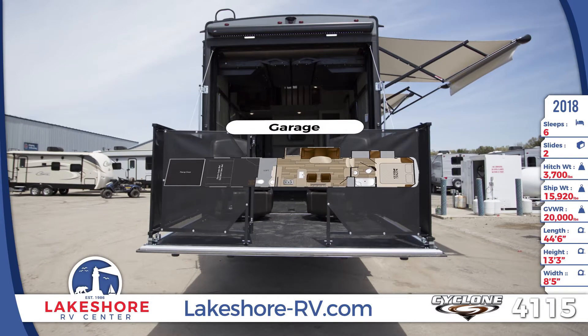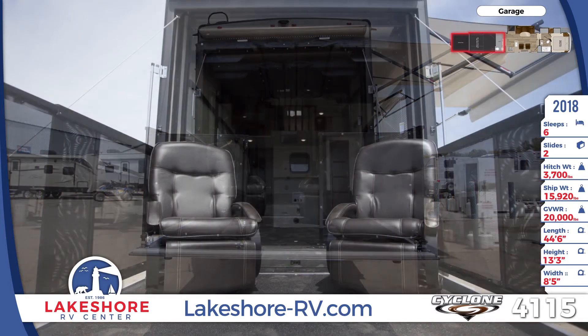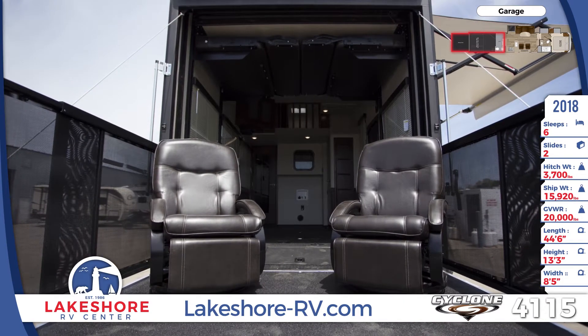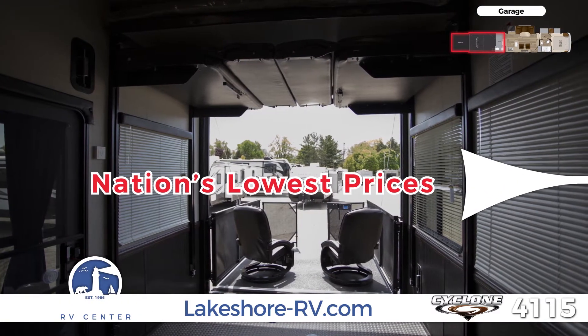The rear garage is equipped for both living and transport with a set of split bench seating and an electric queen bed, a rear screen, steel D-ring tie-downs, and over 15 feet of garage space. A loft bunk with a ladder is also found here, as well as a half-bath.